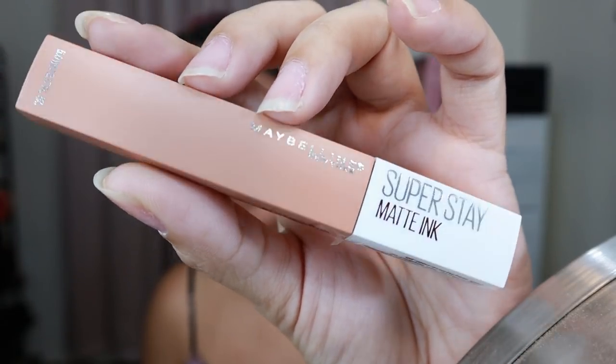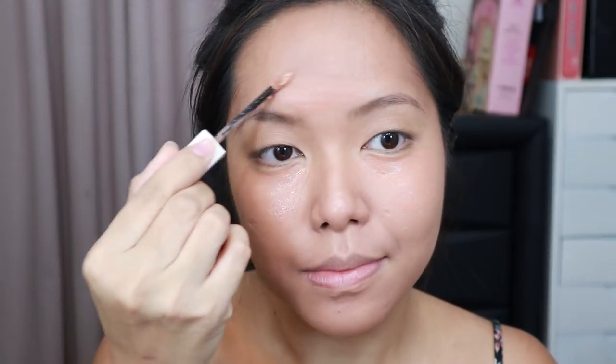For the concealer, since I'm kind of fair nowadays, I had to use the Superstay Matte Ink in the shade of Driver. I remembered when I did the swatch video for this, I said it was super light for my lips. But for sure it will work on my skin. So I use it as a concealer and also as a highlighter for the high points of my face. As you can see, it's blending super well. My best friend for this challenge is a makeup sponge, because there's nothing else that can blend lipstick on your face better than a makeup sponge. It's good for the two shades.